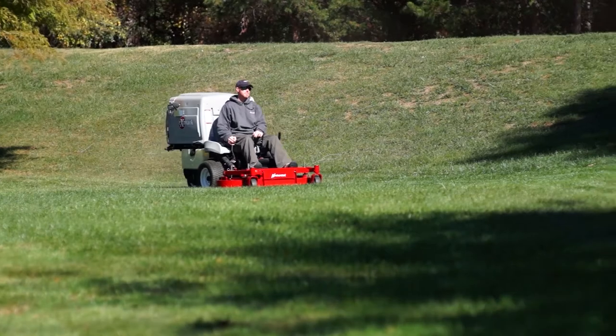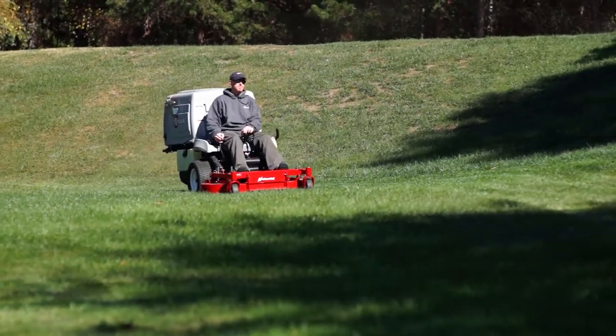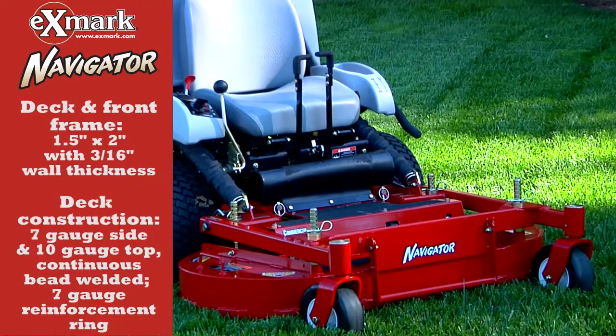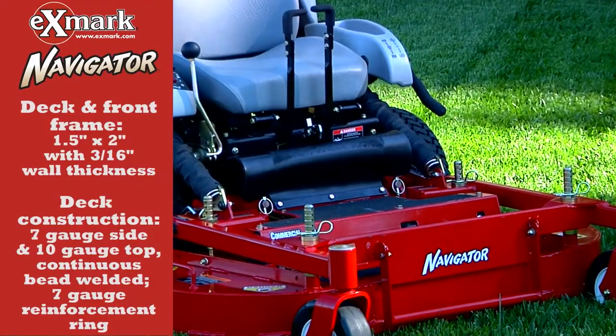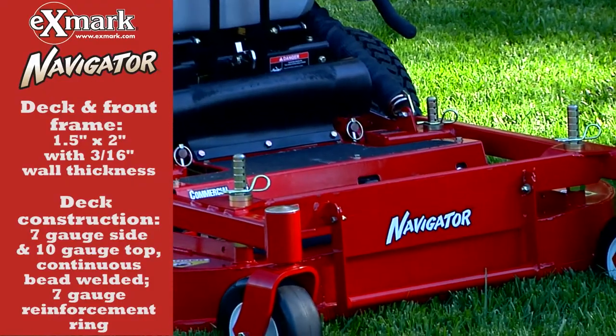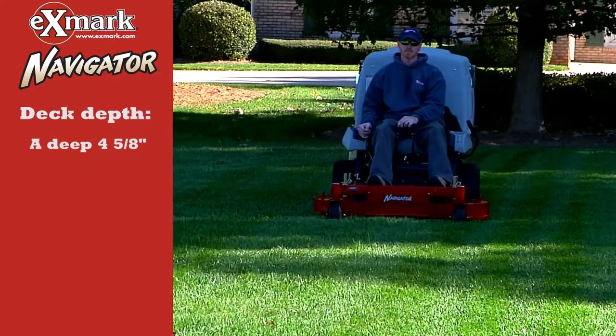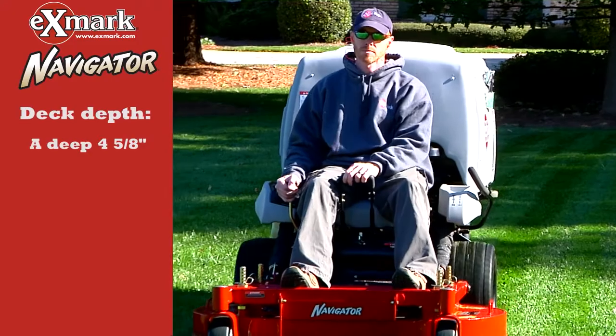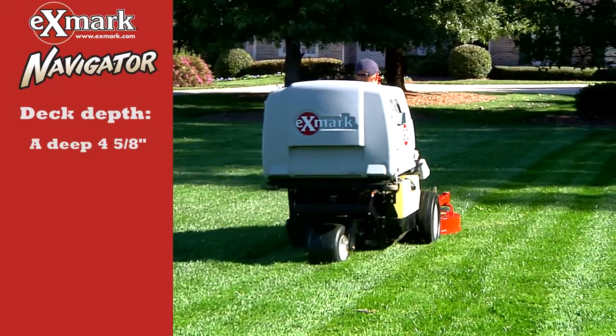Let's take a fast tour of all the features of the Exmark Navigators that set them apart from anything else in their class. Decks are built with heavier steel for greater commercial strength, long life and maximum durability. Besides superior structural integrity, the Navigator's deck design is deeper, providing greater vacuum for a clean, refined cut.